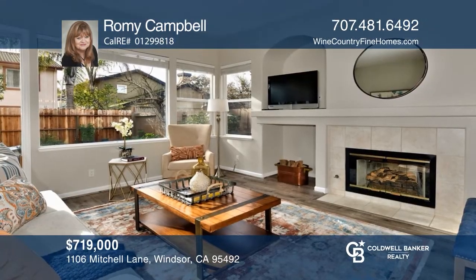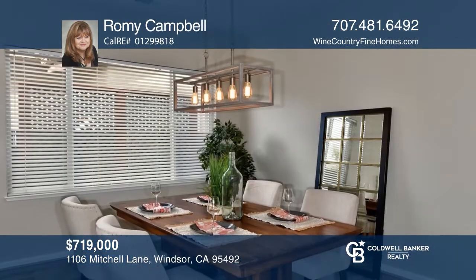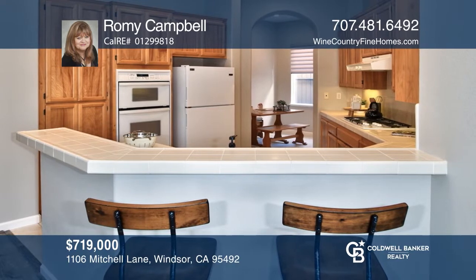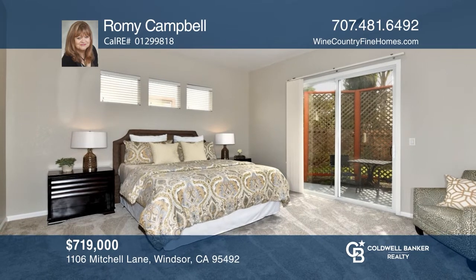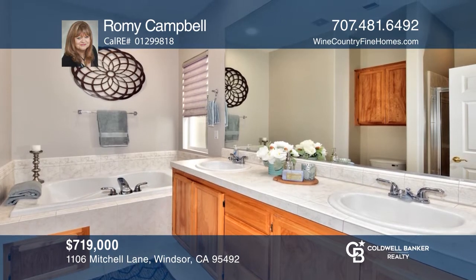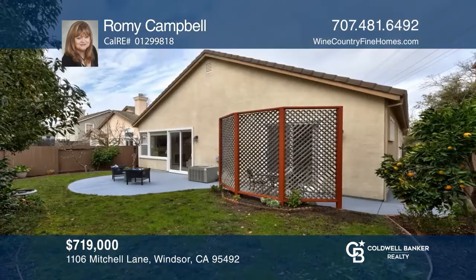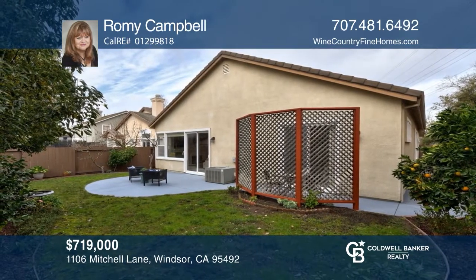This single level, open concept floor plan home in Shiloh Groves offers three bedrooms, two bathrooms, and a spacious great room. Chefs will love the bright kitchen and enjoy dinner parties in the expansive dining area. The sunlit great room offers a fireplace and a slider to the inviting and colorful backyard. Privacy abounds in the sumptuous master suite, strategically located away from the additional bedrooms, and boasting two closets and access to the yard. You'll love being conveniently close to vibrant town green. Schedule a tour with Romy Campbell.